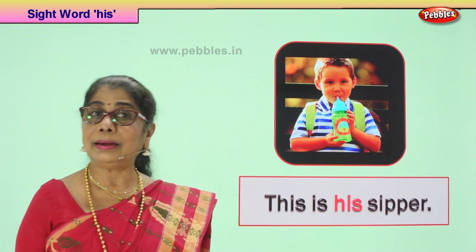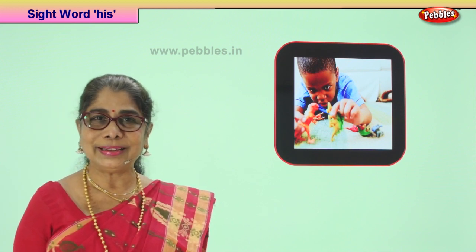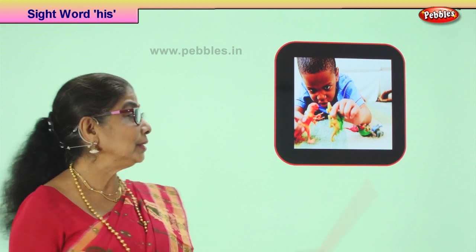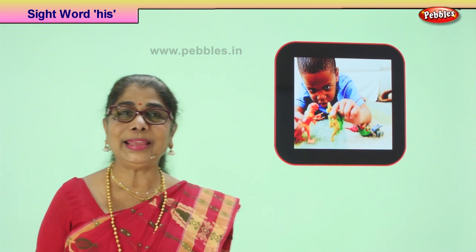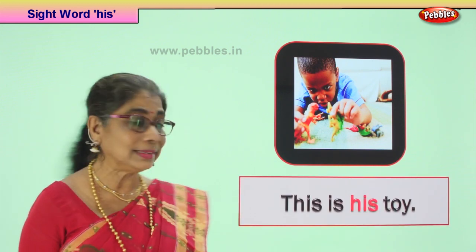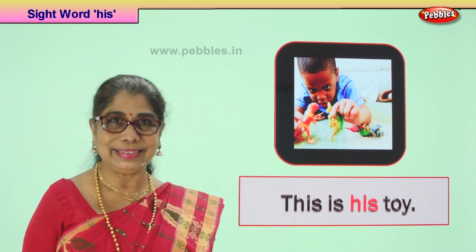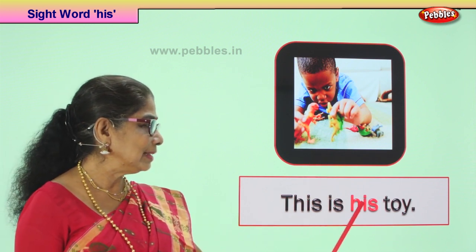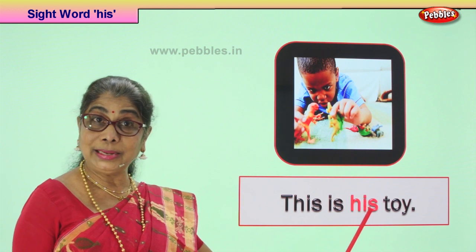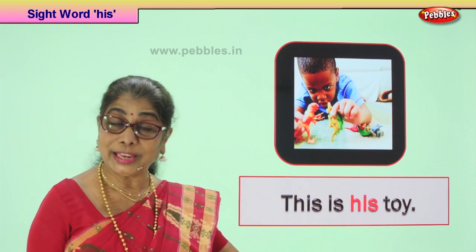Shall we take another new picture? Look. What's the boy doing? Playing with his toys? Mommy got him some animals — dinosaurs and what not. He's got lots of animals and toys and he's so happy playing with his toys. He's telling us this is his toy — all these toys are his. He says I won't give anybody else. The boy says this is his toy. The sentence begins with a capital letter, there is the sight word 'his' in it, ends with a full stop. Shall we read? This is his toy. Very good.